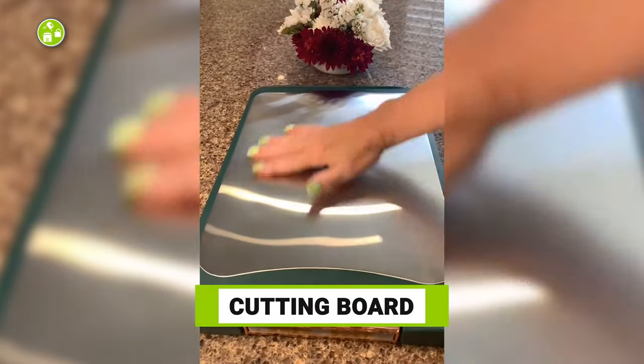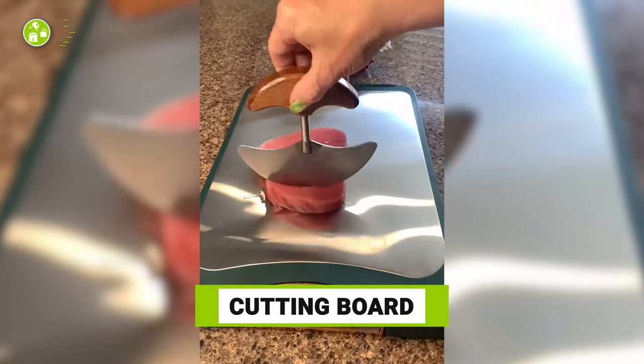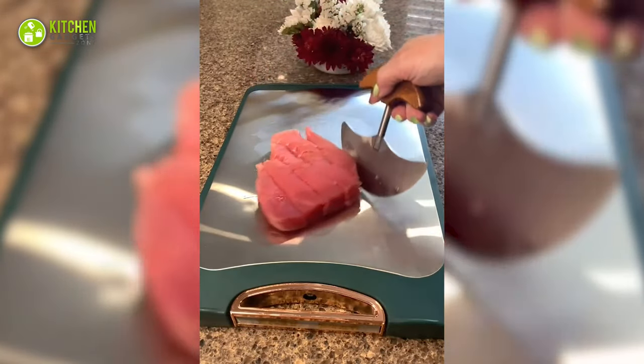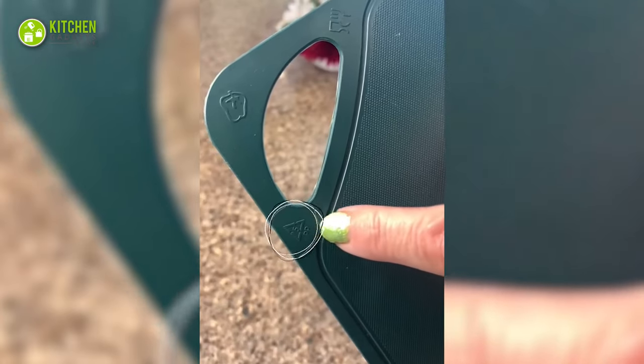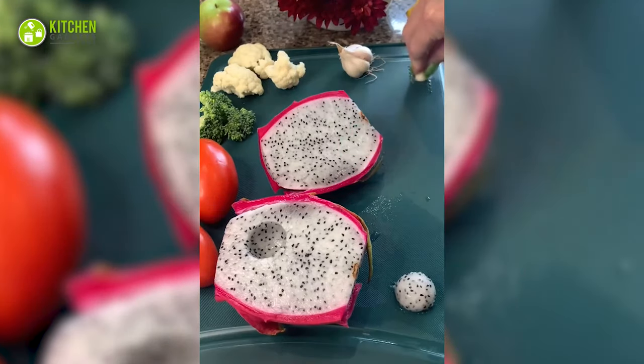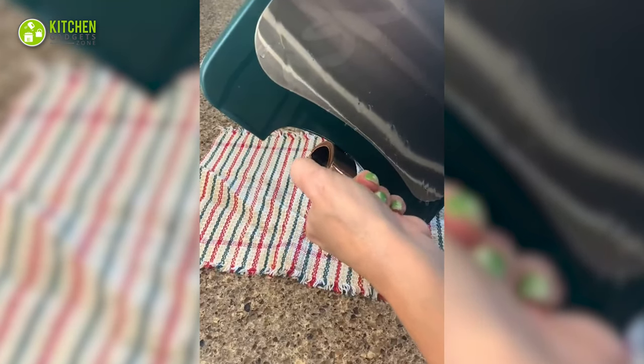This quality cutting board has a 304 stainless steel side to chop raw food, and a double PE side for fresh produce like fruits and veggies along with a grating section. It also stores easily when not in use.